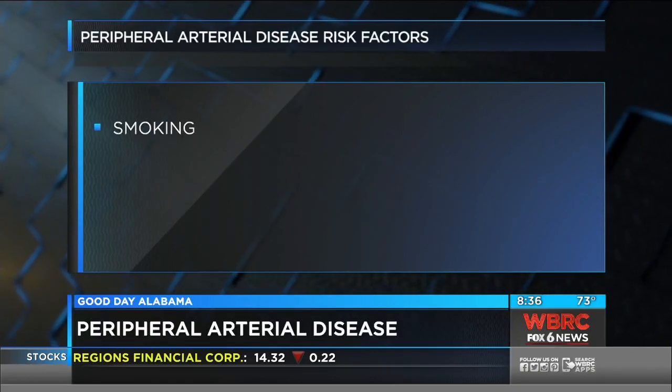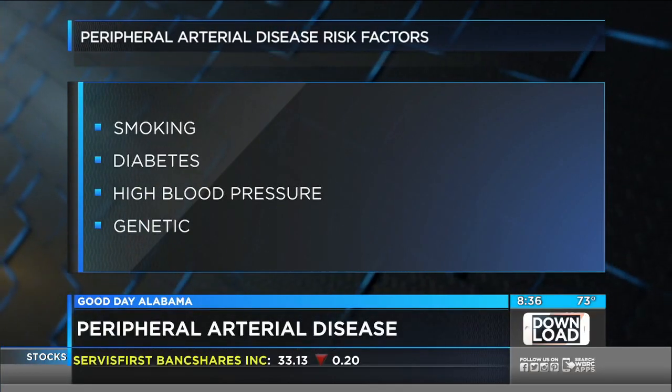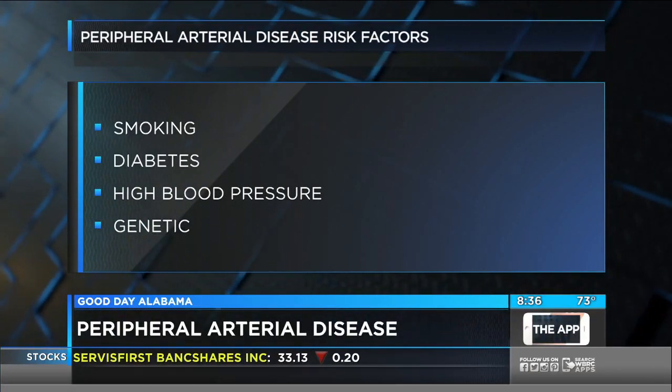Is this an isolated condition, or are there usually other factors contributing to getting it? There are other factors. Diet, high cholesterol diet, smoking is a very high risk, high blood pressure, diabetes, obesity — things like that are causes of peripheral arterial disease.